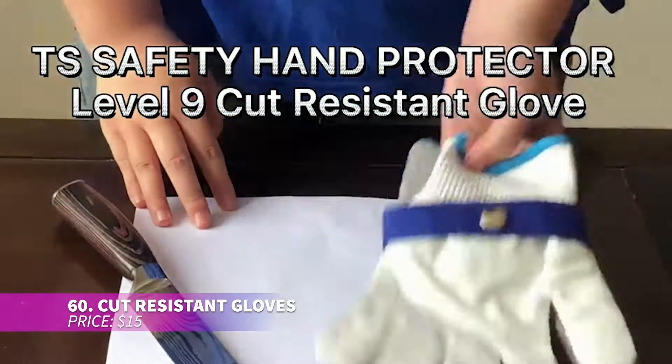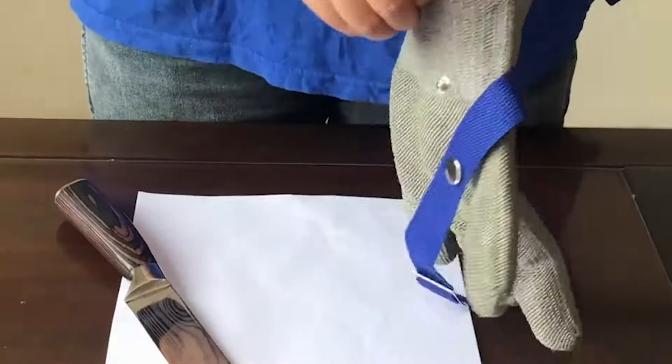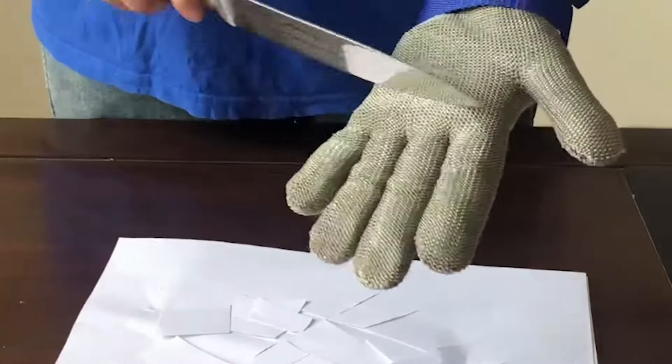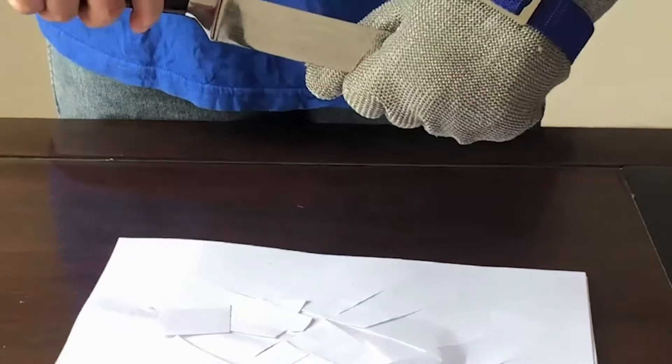These level-9 cut-resistant gloves offer top-notch protection with anti-cutting rope for added safety. Made from durable fiber, they're both strong and comfortable. FDA-compliant materials make them safe for food handling, and they're adjustable for a great fit. Each order also includes a free nylon cotton glove.